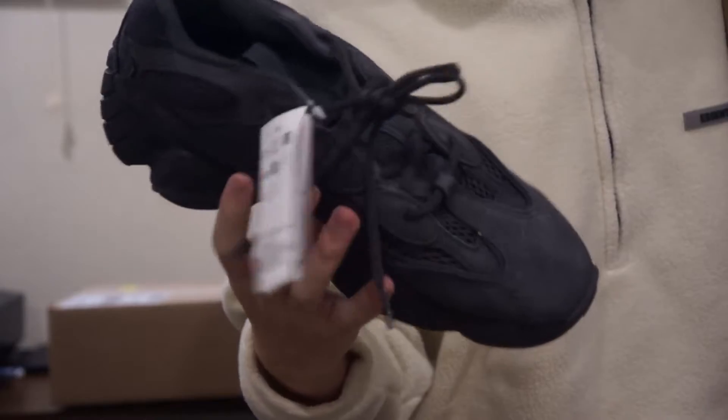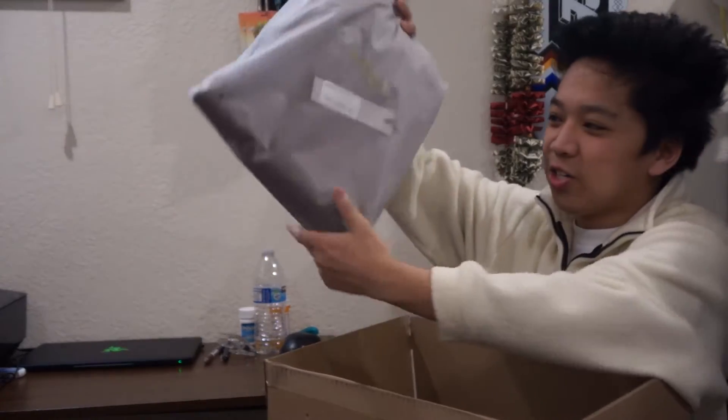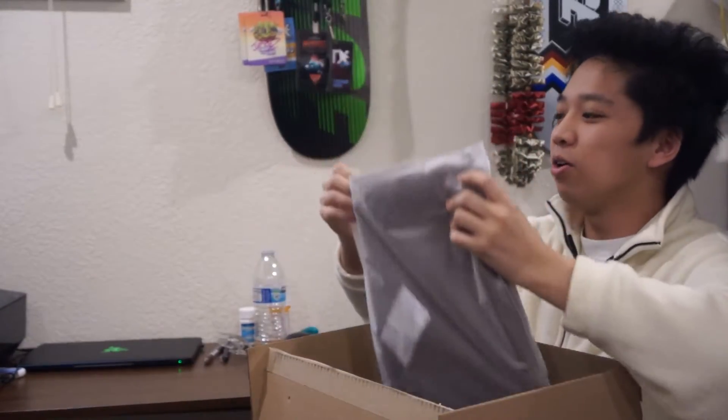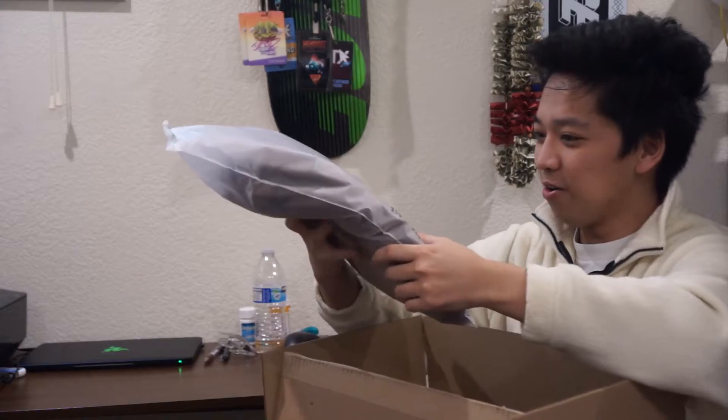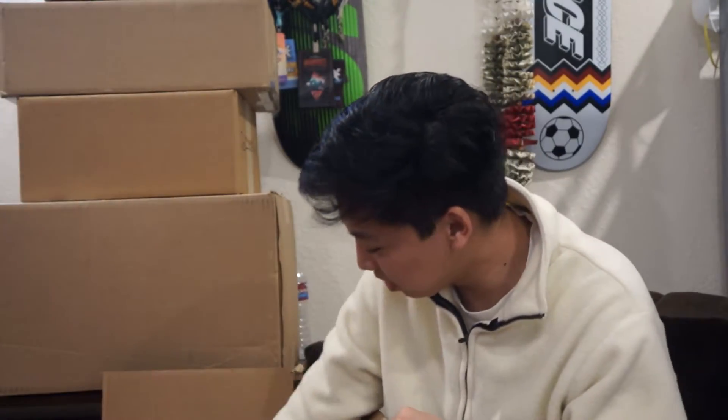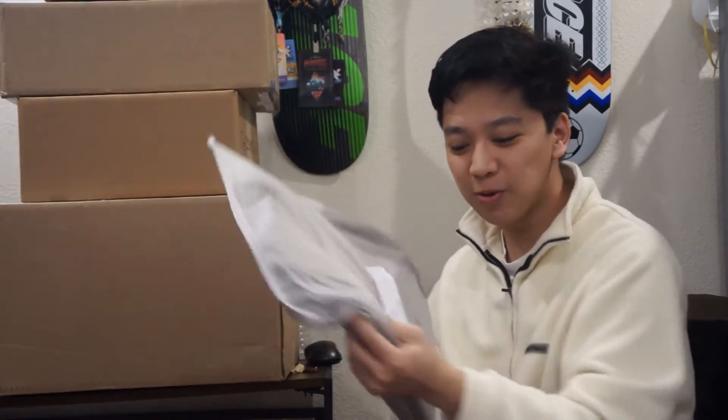This box is going to be Essentials sweatpants — brown sweatpants in a size medium. We got another Essentials brown sweatpants in a medium, another large brown sweatpants, and then more: a medium brown hoodie, another medium brown hoodie, another medium brown hoodie, medium brown sweatpants, medium brown sweatpants, and another medium brown sweatpants — so four brown Essentials sweatpants total in this batch.